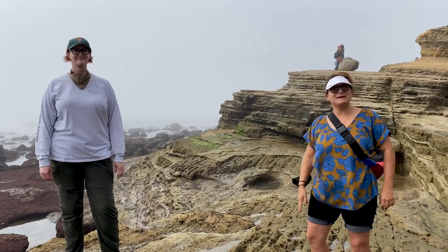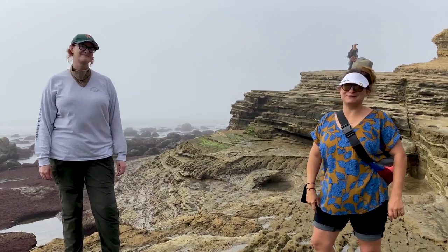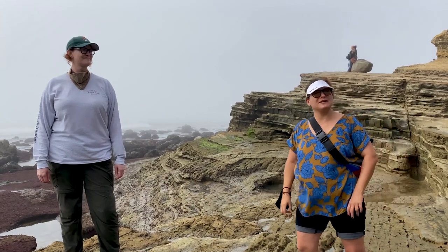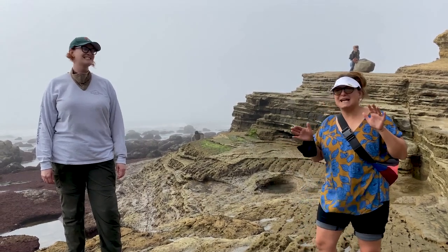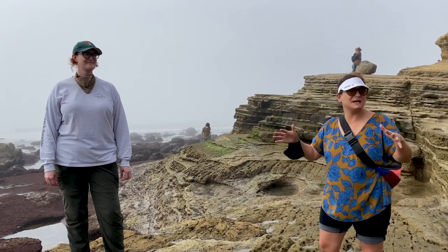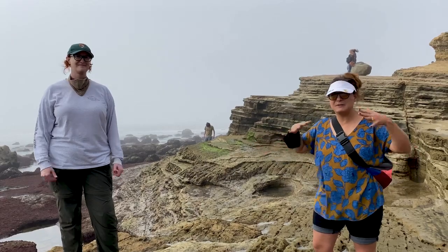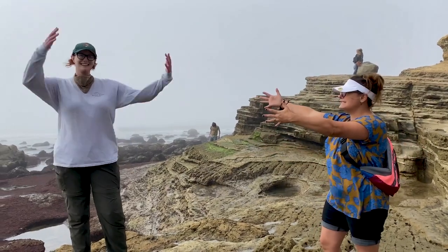Hi everybody. My name is Lauren Marina Perez and I'm the Community Engagement Manager for the San Diego Natural History Museum, also known as the NAT. I am here doing one of my favorite things today - treasure hunting at the tide pools, one of my favorite places, Cabrillo National Monument - with one of my favorite community partners, Sam Wins.